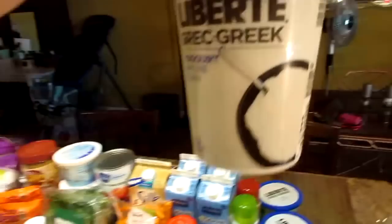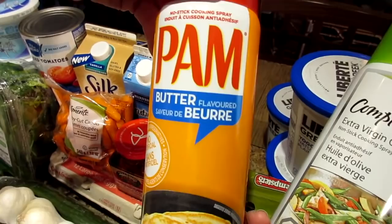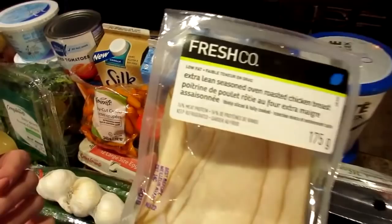These were on sale — plain fat-free Greek yogurt from Liberty, got three of those. We have an extra virgin olive oil cooking spray and a butter flavor cooking spray. We'd never seen the butter-flavor PAM kind in a grocery store here before so we picked that up. We've got some extra lean seasoned oven roasted chicken breast and a red onion.